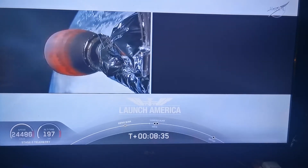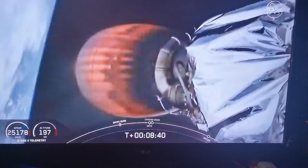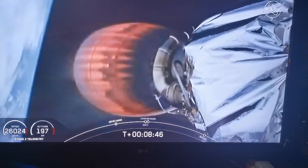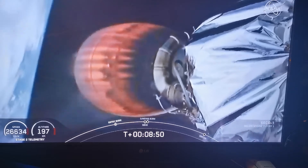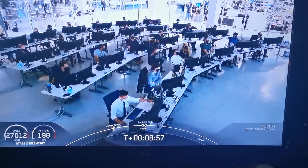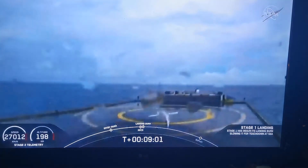We're seeing the counter tick up to right about 4.8. You heard Shannon — that just means they're in their final abort zones. If they were to abort at this point, it would either be an abort to orbit or to land off the coast of Ireland. Standing by for second engine cutoff confirmation. Affirmation of SECO — second engine cutoff.